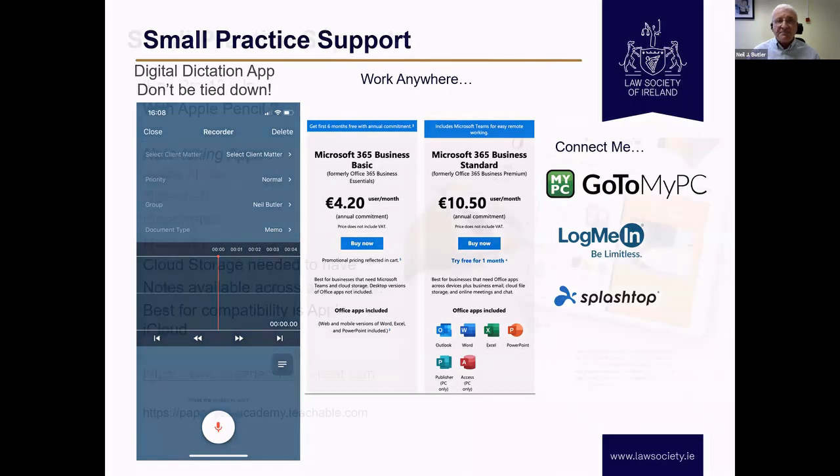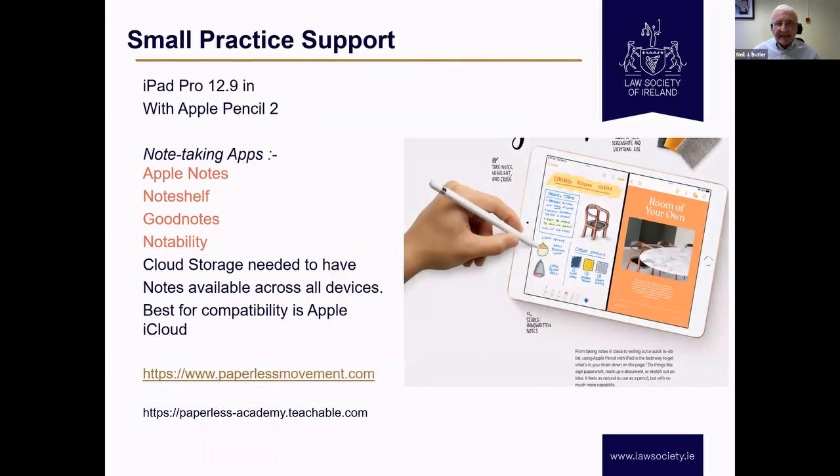Moving on to the iPad. I like my Apple pieces. When the iPad reached 12.9 inch size and the Apple Pencil became a real tool, I would describe it as a real tool now. I love the note-taking apps. Apple Notes is capable of being used with Apple Pencil 2 — there are two versions; one is okay, two is the one to buy. NoteShelf is a second app, and I particularly like it because it has features that I find add value.